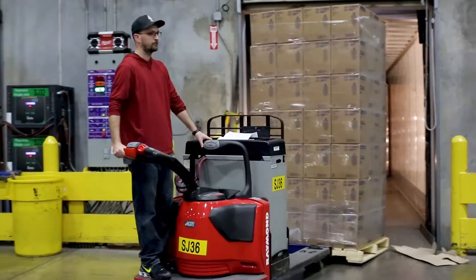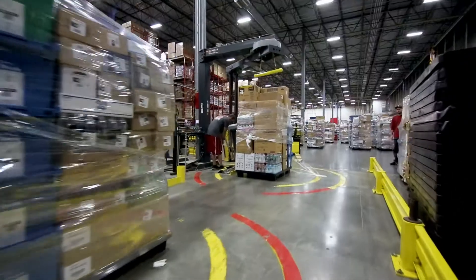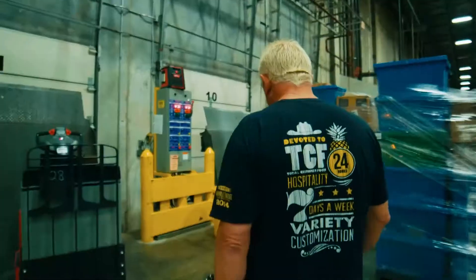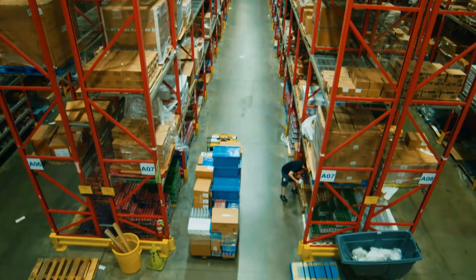The warehouse has good pay, the benefits are great, and the leadership here is great — we're all one big team. At the end of the day, you've accomplished loading 30 trucks, and when you all work together it's very rewarding.